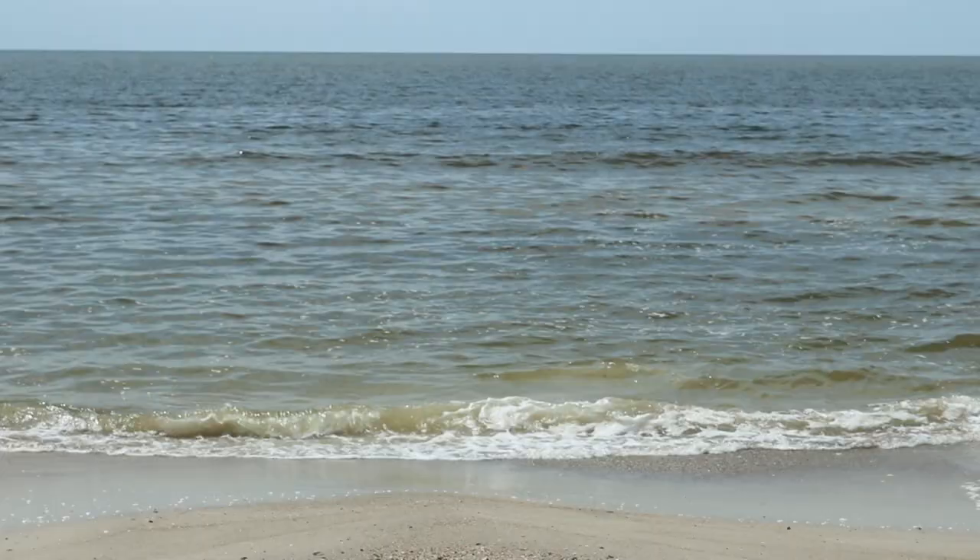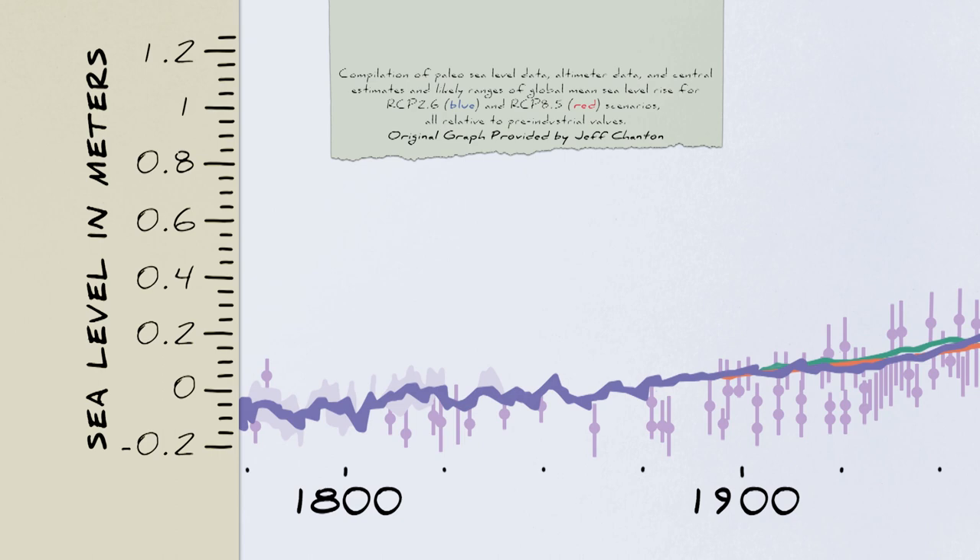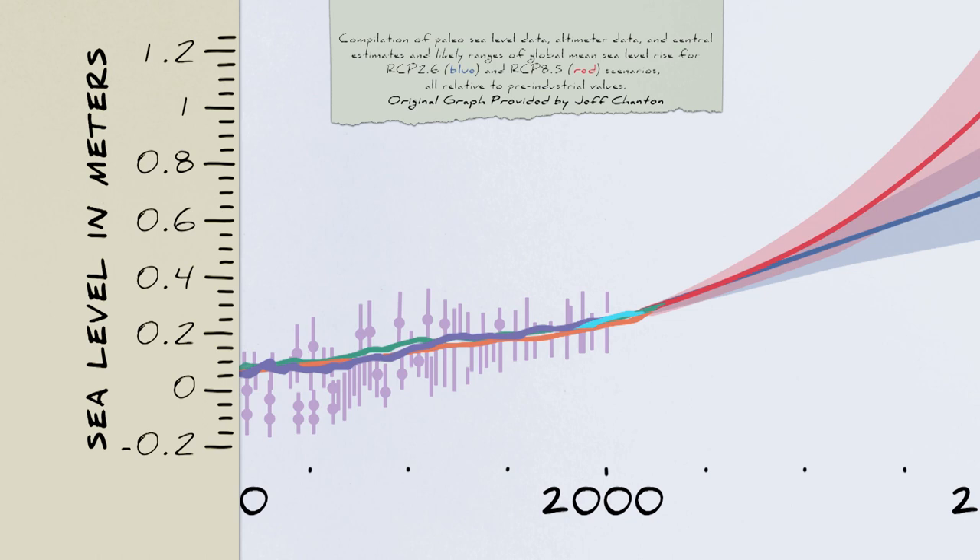In the 1700s, before the Industrial Revolution, the sea level curve was flat — it wasn't increasing. Since the 1800s, it's been a slow, exponential increase, and now it's at about three millimeters per year, and we expect it to increase more rapidly. Fossil fuel emissions are directly affecting the shoreline here.